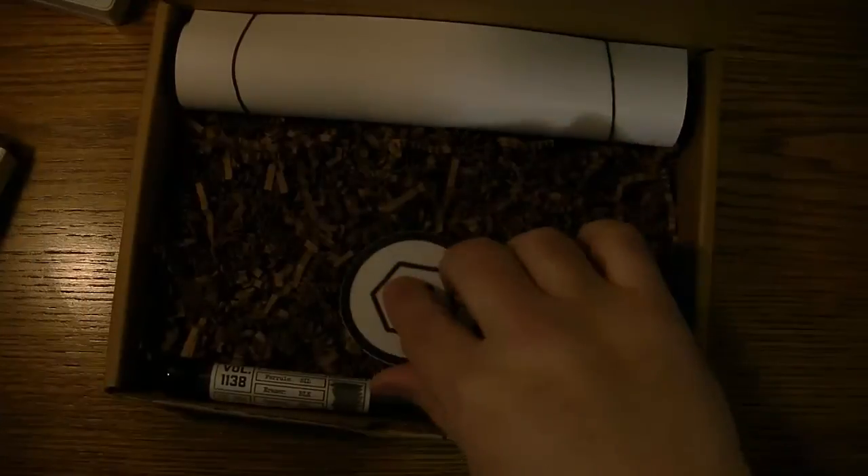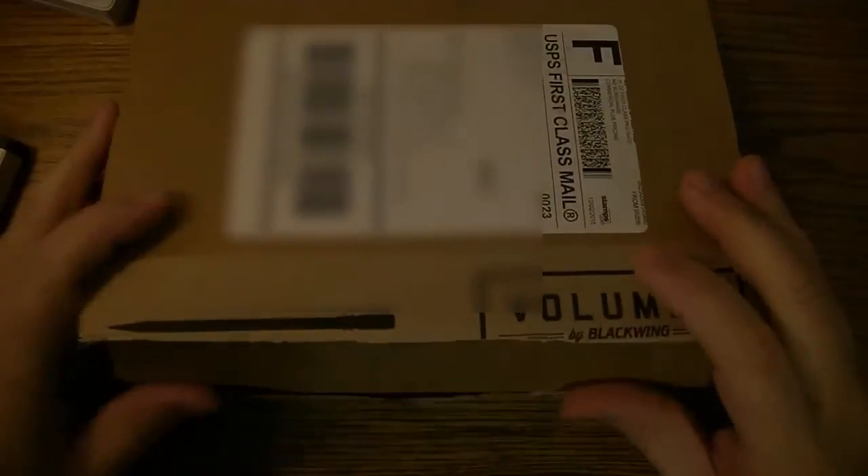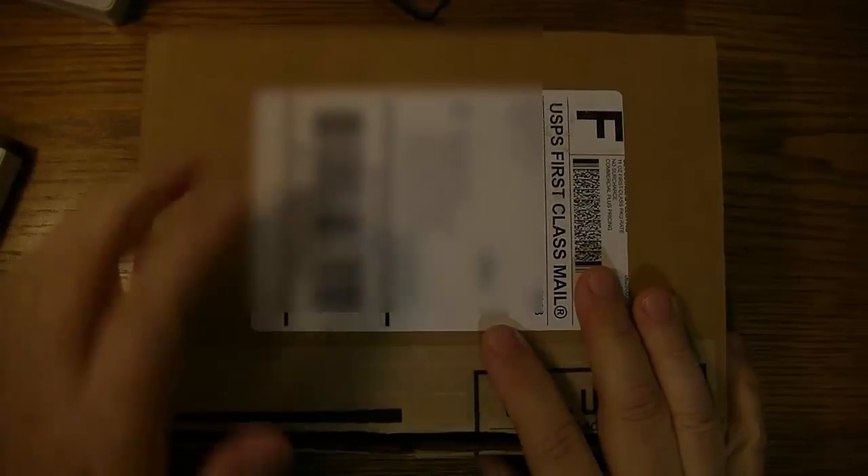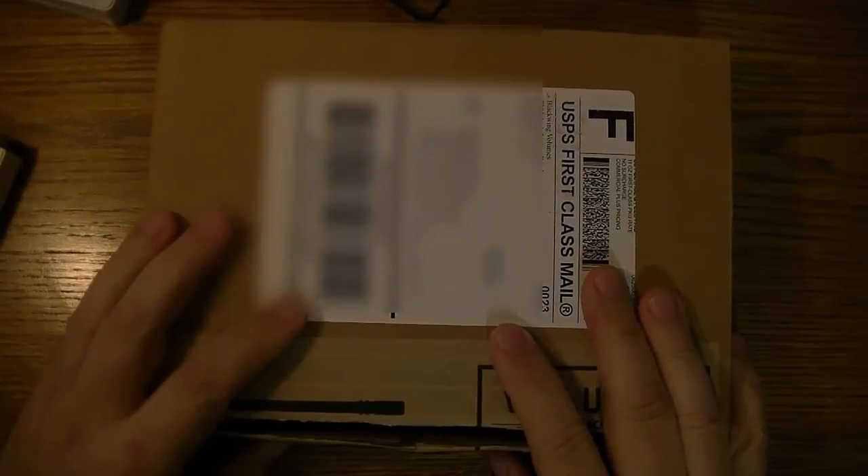I'm going to go ahead and leave this box out — I like to keep those all separate. Anyway, I hope you liked that quick review. If so, please give me a thumbs up and subscribe if you haven't done so already.